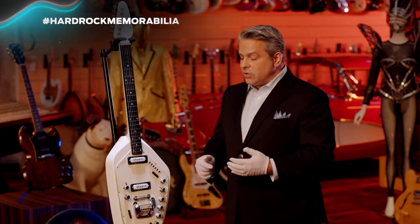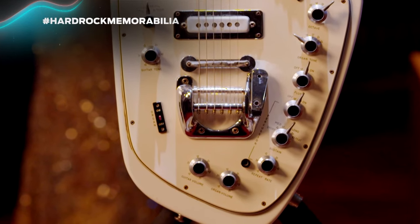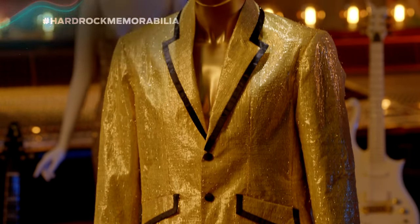You can play it as a regular guitar, but then you can also change it up and play it as an electric organ. This is just one of 88,000 amazing pieces of authentic music and entertainment memorabilia that we have worldwide.